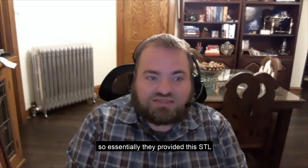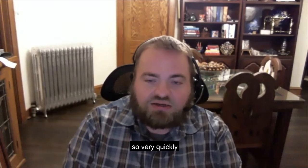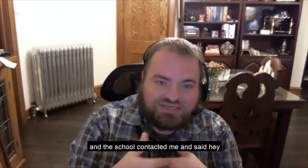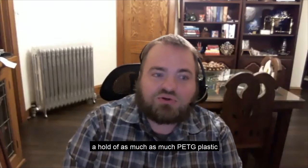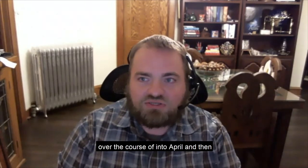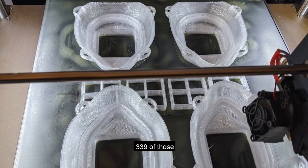They provided an STL file and said they needed as many of these as possible to distribute within the Milwaukee area. That request came through the school, and the school contacted me asking if I wanted to do this — I said yes. One of my first steps was to get hold of as much PETG plastic as I could. Over the course of April and into May, I produced 339 of the Montana mask variant.